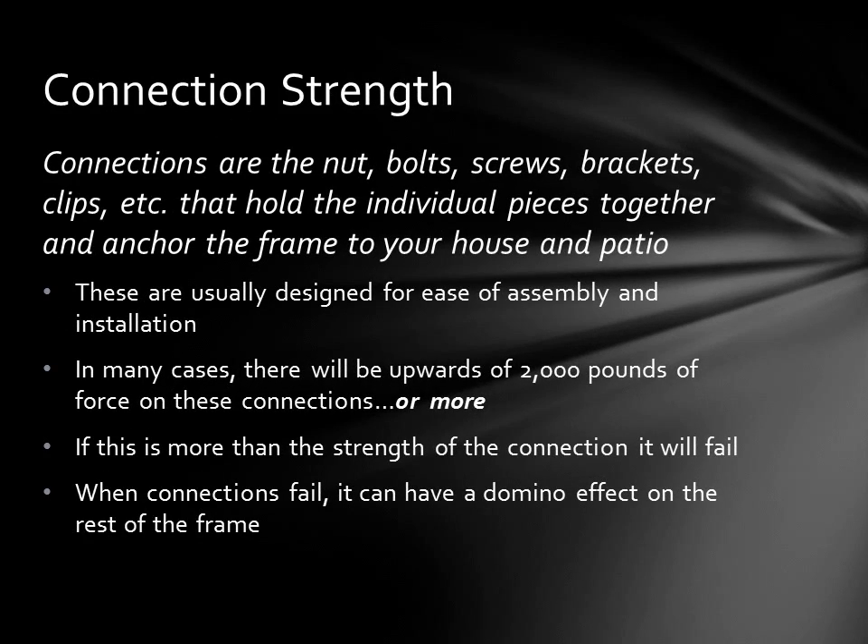Connections are the nuts, bolts, and other miscellaneous hardware used to hold the individual pieces of the frame together and anchor it to your house and patio. These are usually designed for ease of assembly and often for contractor preference. In many cases there can be upwards of 2,000 pounds or more of force on these connections, and if they aren't strong enough to hold this kind of load, they'll fail — and failure can have a domino effect on the rest of your frame.